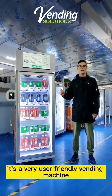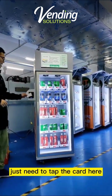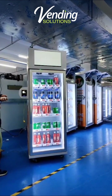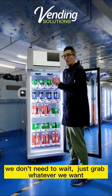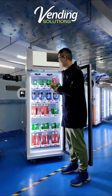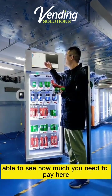For the customer, it's a very user-friendly vending machine. For the shopping experience, you just need to tap your card here. Then we can open the fridge — we don't need to wait, we can just grab whatever we want. We can get multiple products at the same time, and you will be able to see how much you need to pay here.